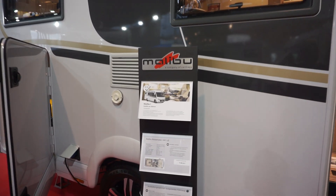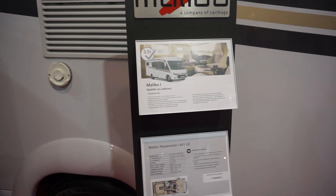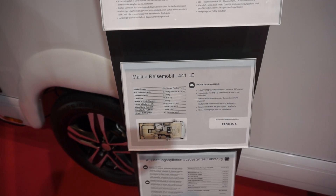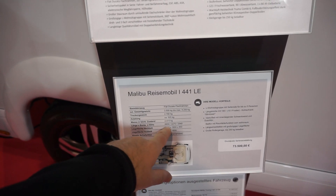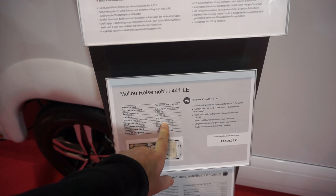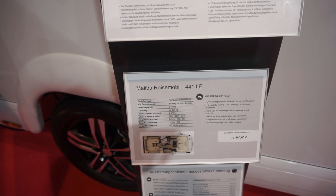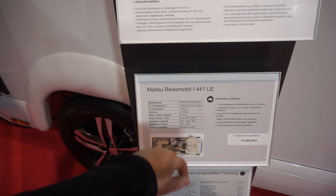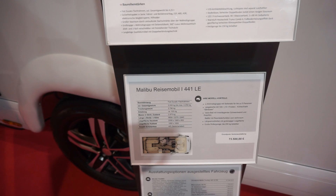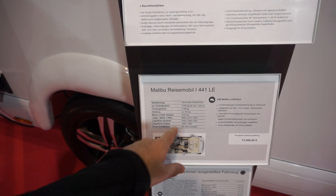Which is the Malibu Rizomobile i441 LE. I'll probably actually take the semi-integrated version, but anyway it's 665 centimetres long, which is a very good size in my opinion, 227 wide, 292-294 high. I like that. Absolute empty weight is 2790, so it's got plenty of payload.